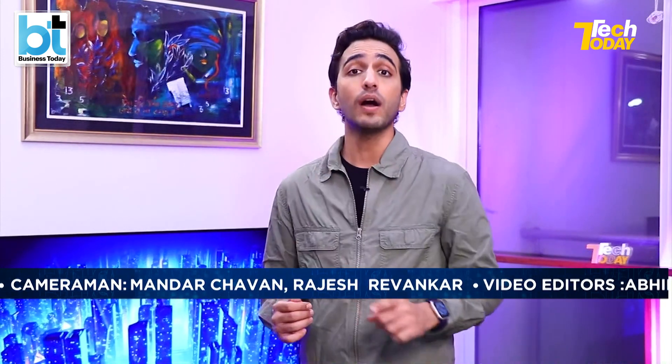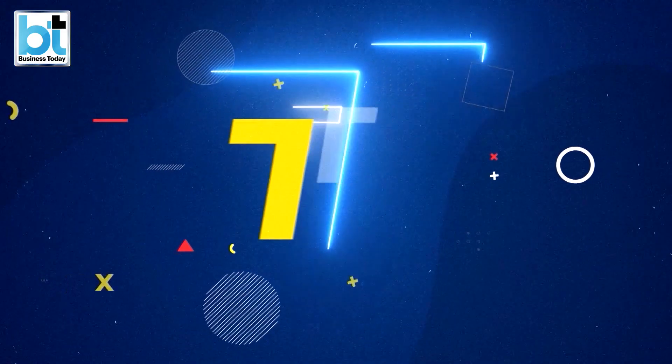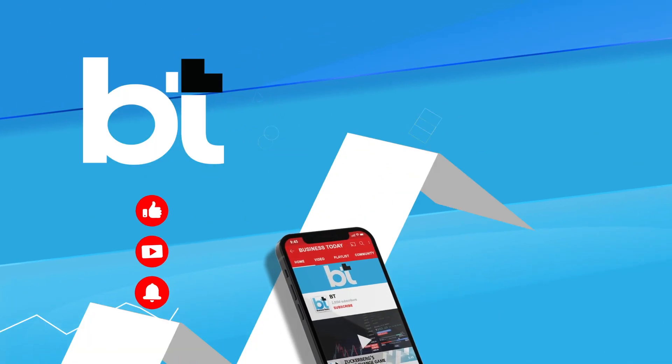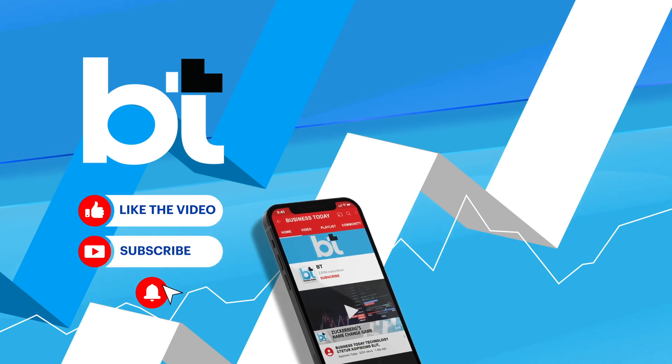Another action-packed week from the world of technology draws to a close, and so does this action-packed episode of Tech Today. We'll continue our coverage on Business Today's social handles — so stay tuned. Until next week, this is Ayusha Lavadi saying adios. If you liked the video, do like, comment, share, and subscribe.